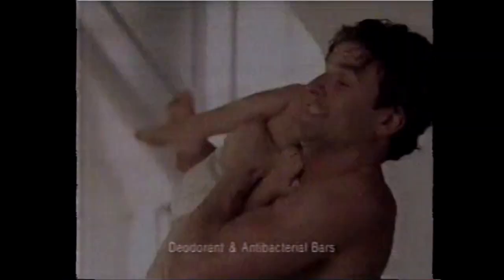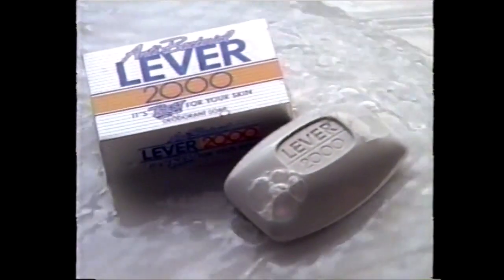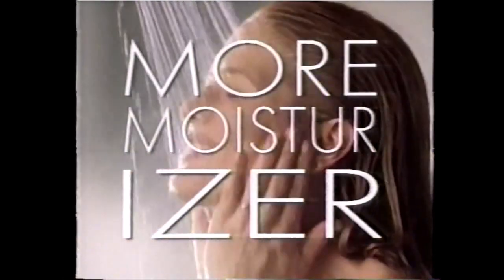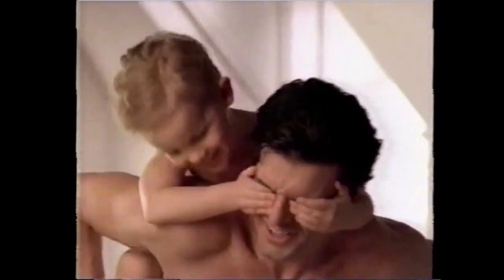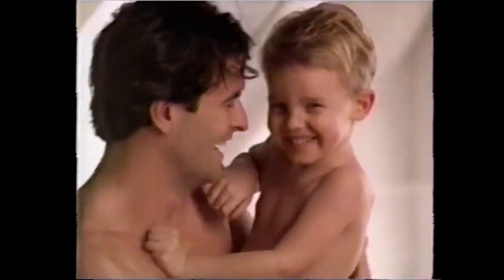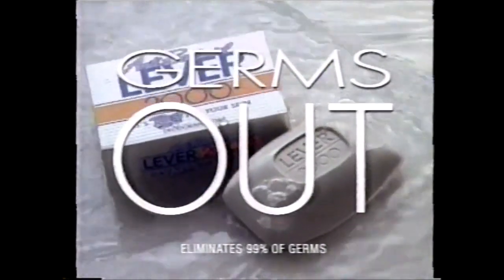A germ-fighting soap from Lever 2000. Lever 2000 Antibacterial Bar. Germs on your hands can come from your nose; germs on your ankles can come from your toes. Like other antibacterial soaps, Lever 2000 kills germs — but we have more moisturizer, so your skin will feel better too. Germs on your head can come from your wrist; germs on your face can come from a kiss. Use Lever 2000 Antibacterial Bar on all your 2000 parts. Keeps moisture in, keeps germs out.